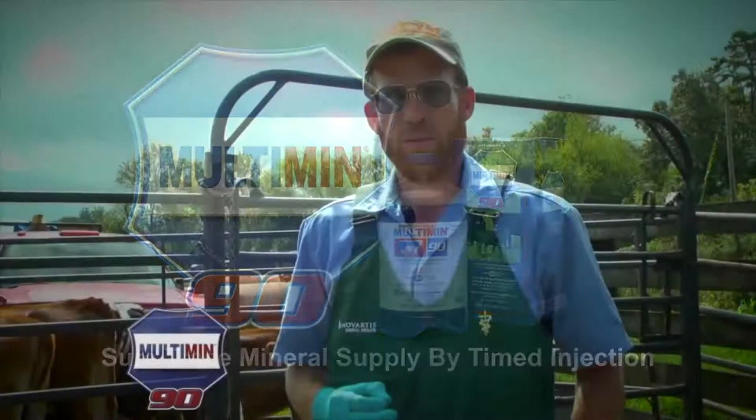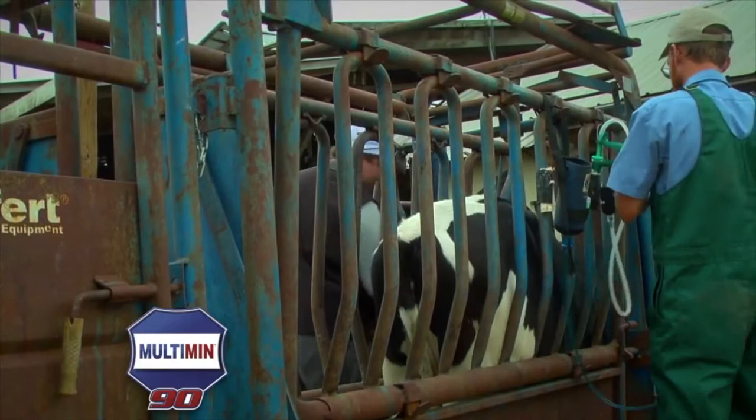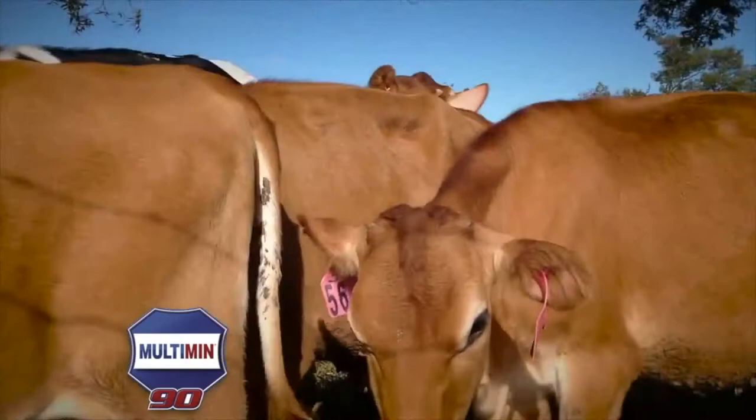When I started practice, I never actually worked for another veterinarian — I was more or less trained by my dairy clients. A good place to use Multiman is the generalized health of the animal, because the immune system is based on copper, zinc, manganese, and selenium.